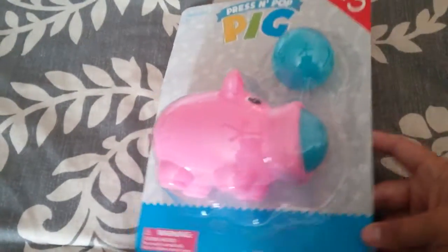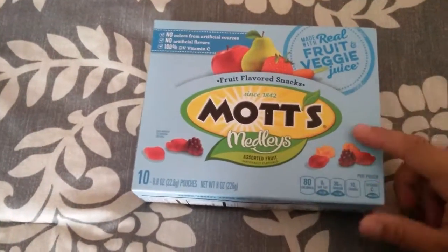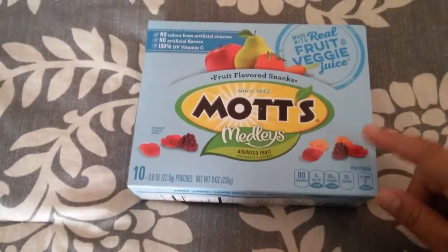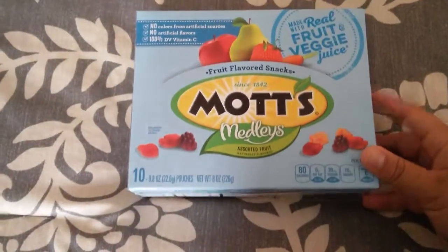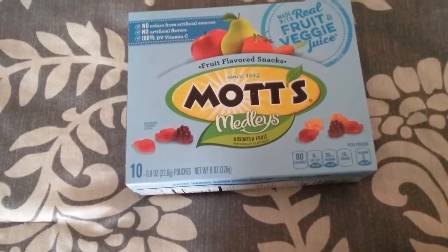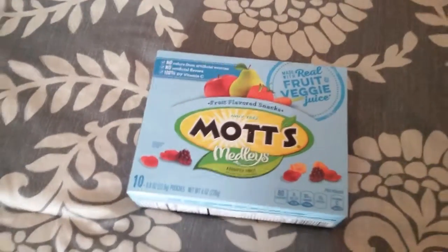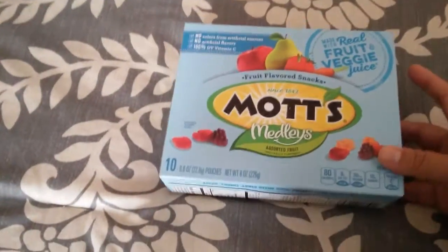I got some Mott's fruit snacks. We're actually leaving in a couple of hours to go camping for the weekend. My husband did most of the shopping last night while I was at work, but I forgot to write down some of the baby's favorite snacks, so I went ahead and picked up some of these.